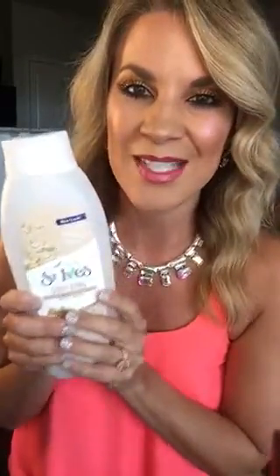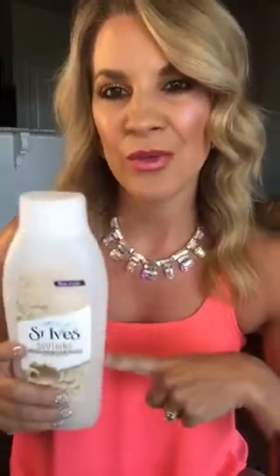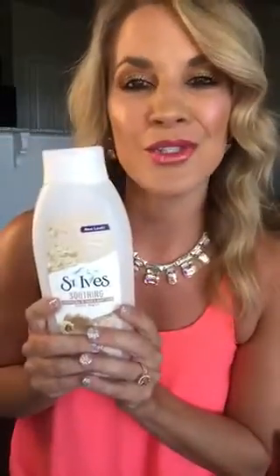The first product that I want to tell you about is by the brand St. Ives, and this is the Smoothing Oatmeal and Shea Butter Body Wash. When I say I've been using this for over 10 years, I'm not being sarcastic. This is probably one of the only body washes that I use. Every now and then I'll play with another kind just to check out what's going on. But because the oatmeal definitely helps to slough off those dead skin cells and that dry area, and the shea butter comes in and saves the day with that yummy moisture, this is just tried and true.